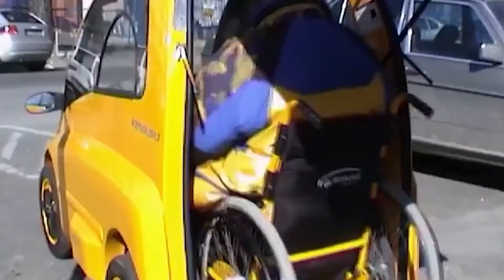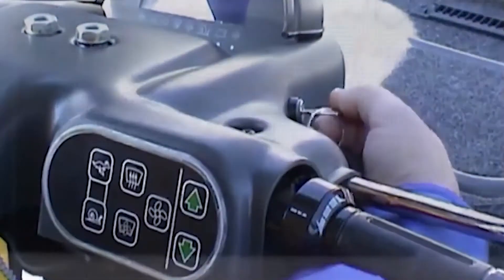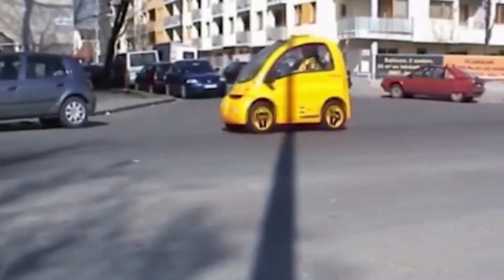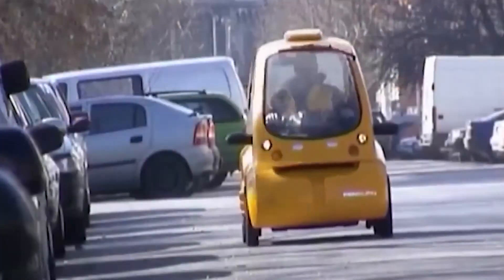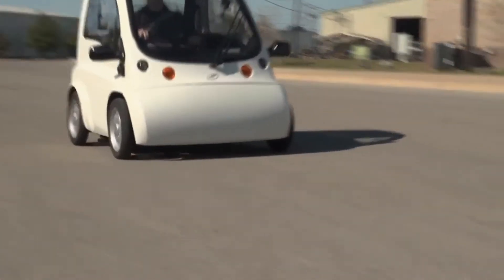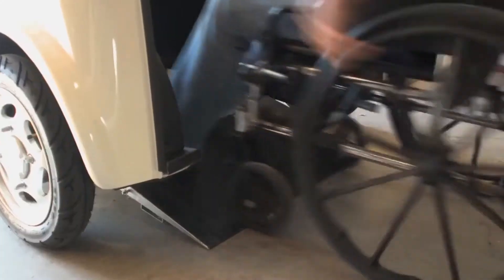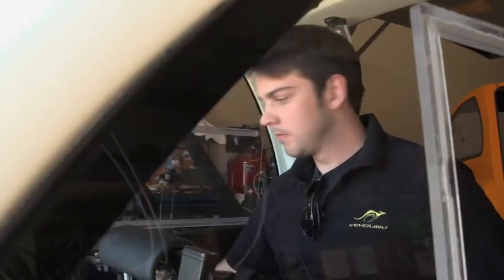The process of climbing out of a manual wheelchair and into a modified vehicle, and then collapsing the chair, takes considerable time and puts substantial strain on a person's shoulders. Kangaroo has been built from the ground up for people in wheelchairs. It is a small, nimble electric vehicle, designed specifically for quick, easy access and driving from a wheelchair.